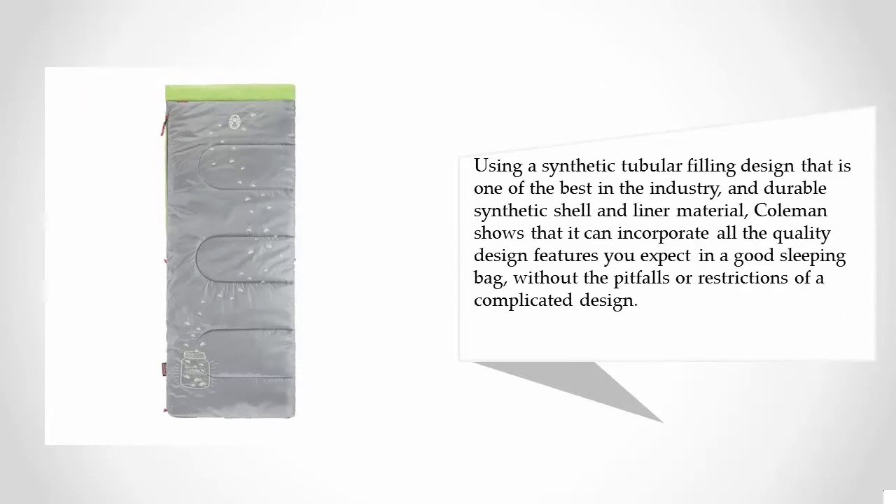The Coleman is loaded with all the features you expect to see in quality camping gear, but without the complexities. Using a synthetic tubular filling design that is one of the best in the industry, and a durable synthetic shell and liner material, Coleman shows that it can incorporate all the quality design features you expect in a good sleeping bag without the pitfalls or restrictions of a complicated design.